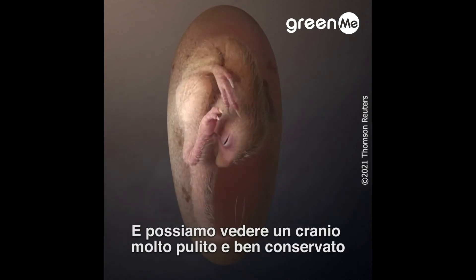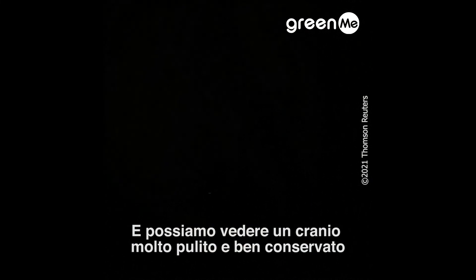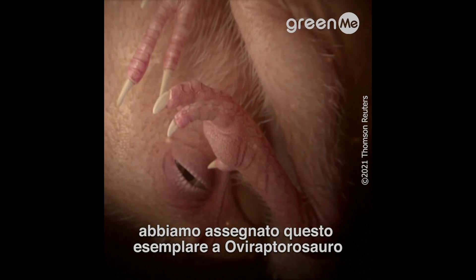We can see a very clean and well-preserved skull, which doesn't have any teeth. Together with other anatomical features, we assign this specimen to oviraptorosauria.